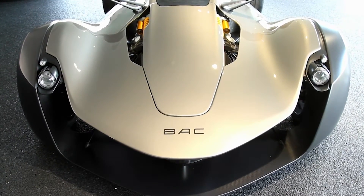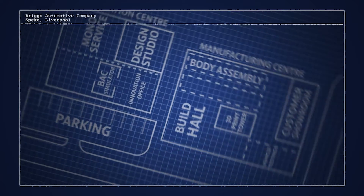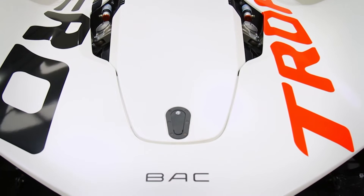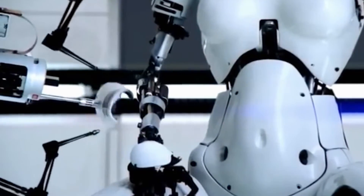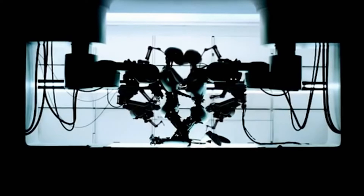The single-seater supercar is now receiving its record-breaking engine, with technicians carefully aligning the bottom mounting holes first. The design of the original Mono was born out of a simple idea. One of the biggest influences was the robot in the 'All is Full of Love' video by Björk — a mixture of mechanical components around the arms and shoulders, combined with lovely organic panels that give the robot its form. That is, in essence, what you see on the Mono.